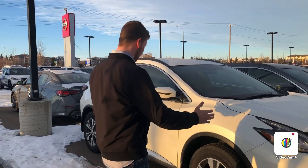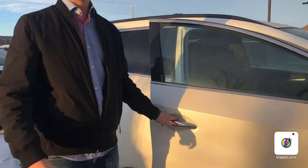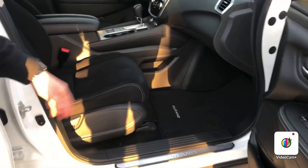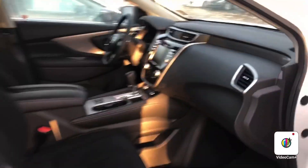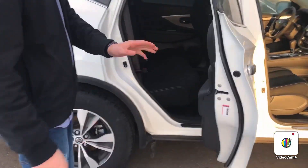Hello Stephanie, it's Steph here from Northside Nissan. I have your 2020 Nissan Murano that you inquired on. Come over to the side here — nice and pretty in the sunlight. You can see that it's a pearl white. You also have heated seats right up front, Apple CarPlay, Android Auto on the screen, as well as your backup camera. Take a look out back — lots of space in there.